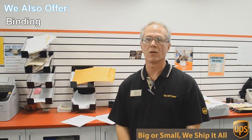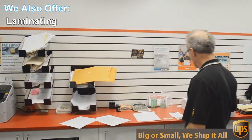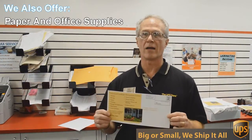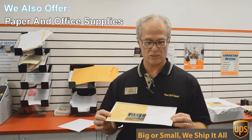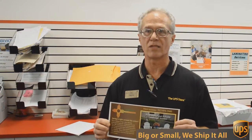We do black and white and color copies and printing. An example of that would be this flyer here that we're doing today. This is a double-sided, 6x12-inch flyer, full color, and we're going to send out 717 of these to Austin addresses.